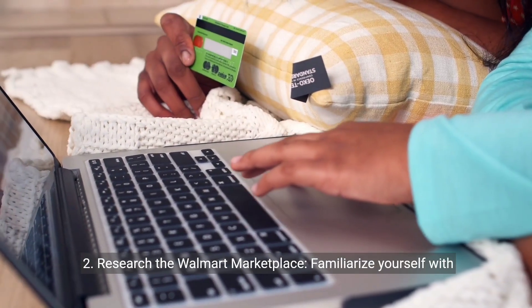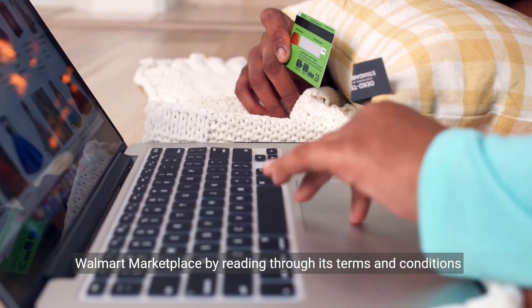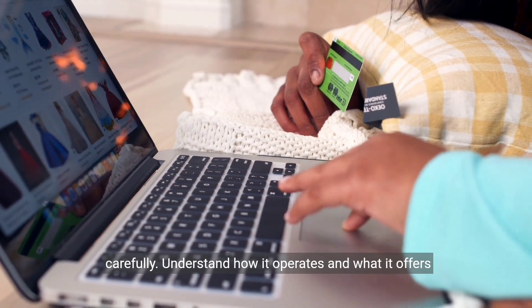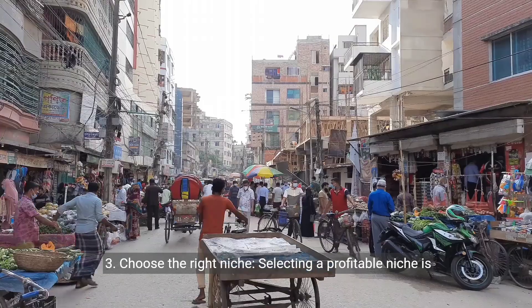2. Research the Walmart Marketplace. Familiarize yourself with Walmart Marketplace by reading through its terms and conditions carefully. Understand how it operates and what it offers sellers.